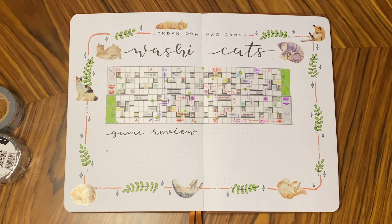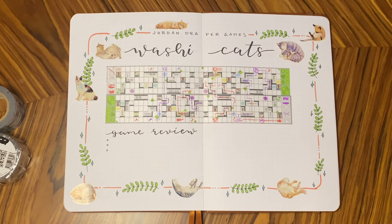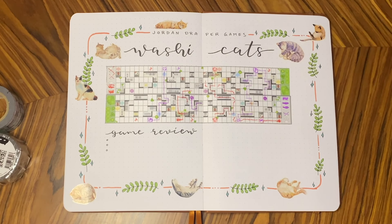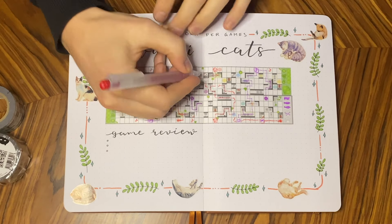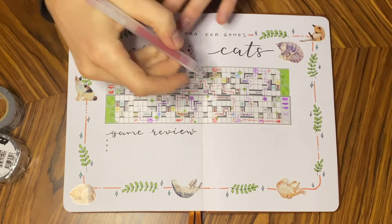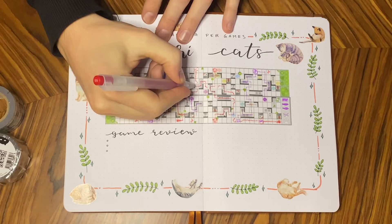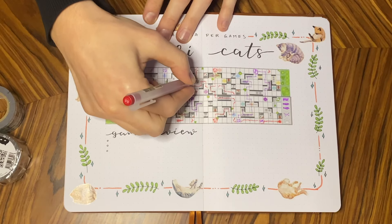My boyfriend agreed to give away a Tokyo Washi Cats game to one of you — actually there will be two winners, one here on YouTube and one over on my Instagram. All you need to do to win here on YouTube is subscribe to my channel, like this video, and write a comment telling me where you would try to play this game. For an extra chance to win, head over to my Instagram and follow the instructions there. I'll announce the winner in about a week on my community page, so make sure you turn on post notifications.